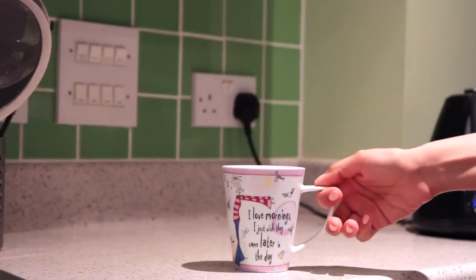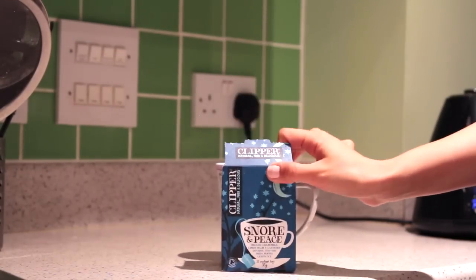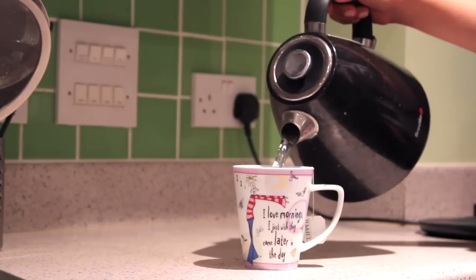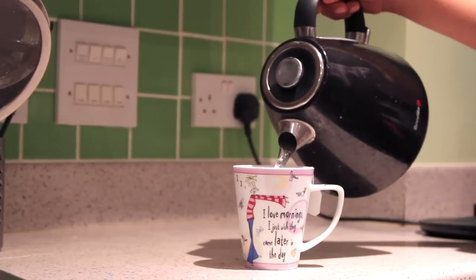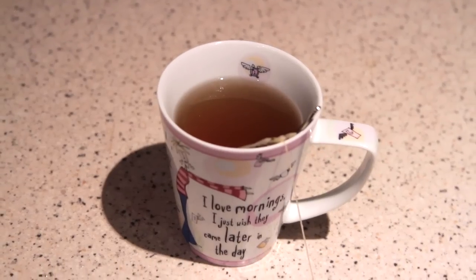And then it's tea time! I will be having this Clipper Snore and Peace tea which is just perfect for relaxing and winding down after a long day. A spoon of honey and I'm ready to go.